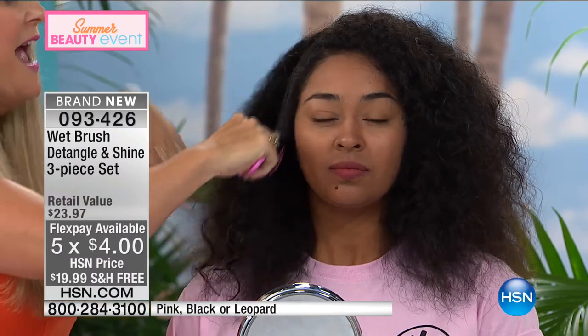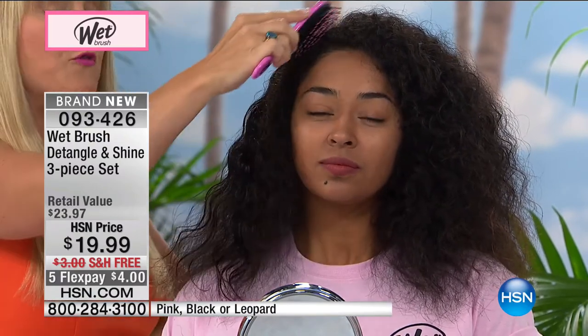Look at that — just going right through the hair like nobody's business, cutting down the time, but more importantly not damaging Kenya's hair. We're not tugging, not pulling, not breaking off the hair anymore. This is the revolution of the Wet Brush and why it is used in over 70 countries around the world — why it is the number one hairbrush of professionals around the world.